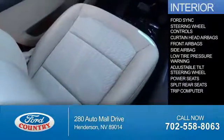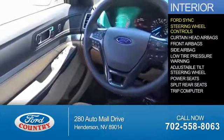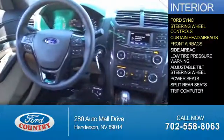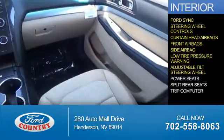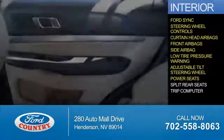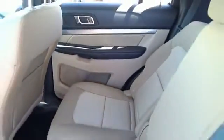Inside you'll find Ford Sync voice activation, steering wheel controls, curtain head airbags, front airbags, side airbags, low tire pressure warning, an adjustable tilt steering wheel, power seats, split rear seats, a trip computer — great quality at a great price.